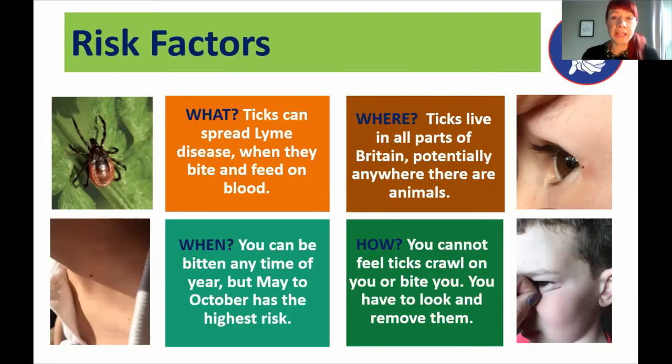You can be bitten at any time of the year. May to October carries the highest risk because ticks like warm, humid weather, but they are active during the winter as well — so something to be aware of all year round. One of the other risk factors is that you won't feel ticks crawl on you or bite you, partly because they're so tiny, but also because they have some kind of antiseptic in their bite. You really will need to look for them and remove them in order to reduce the risk of the tick passing on Lyme disease.